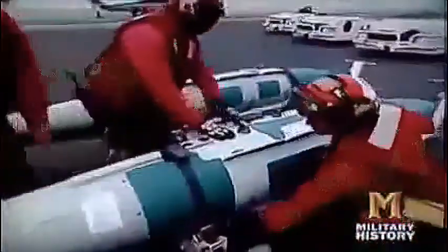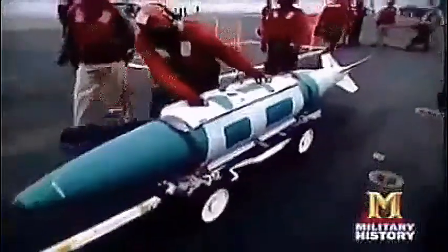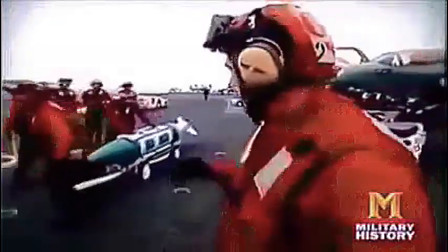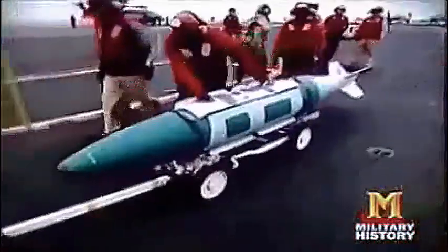He's going to check all the electrical connectors and pins to ensure that we're going to have a positive electrical connection. This is a satellite-guided weapon, so he's checking the antenna now. We're moving the weapons to the bomb farm. It's a two-person rule for safety whenever you're moving a skid of weapons. This weapon weighs about 1,000 pounds.